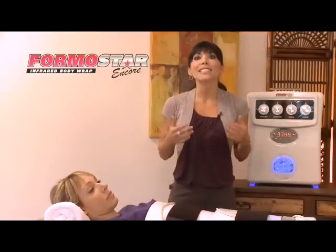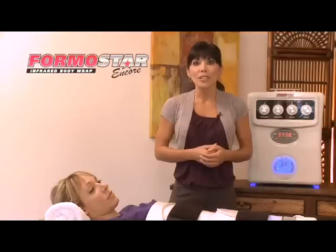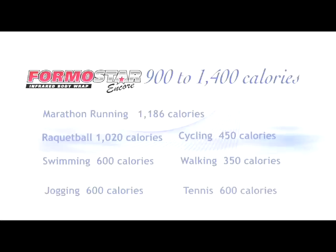In fact, your body will continue to burn additional calories for up to 36 hours as the FAR Infrared heat has boosted your metabolic rate. How's that for giving weight loss a kickstart? Let's take a look at how the Formostar Encore compares to other 1-hour high-energy calorie-burning activities. As you can see, the Formostar Encore outperforms each, even marathon running for 1 hour.